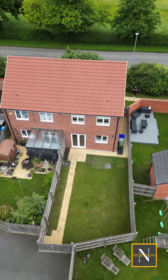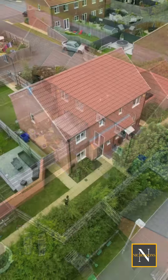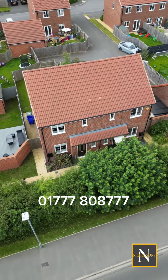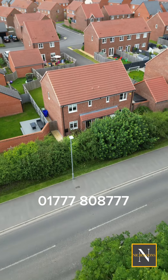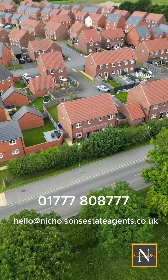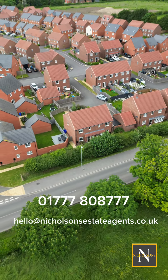If you like the look of this property and would like more information or to arrange a viewing, give us a call on 01777 808777, DM us on the socials, or email us at hello@nicholsonsestateagents.co.uk. I'm Claire from Nicholson's, thank you for watching.